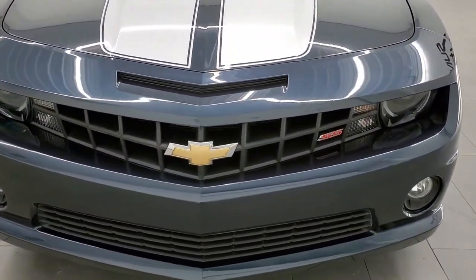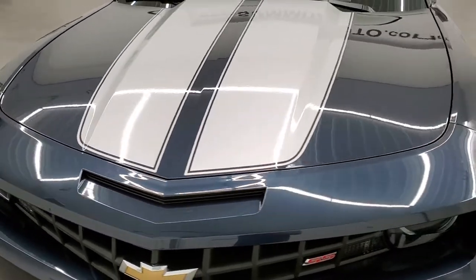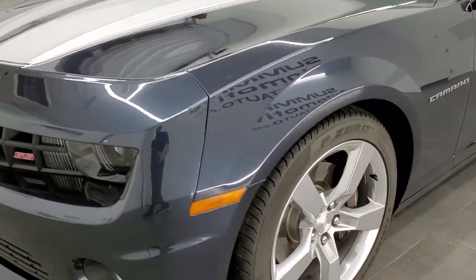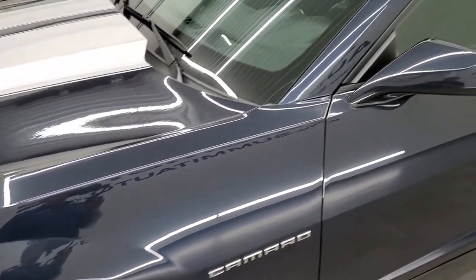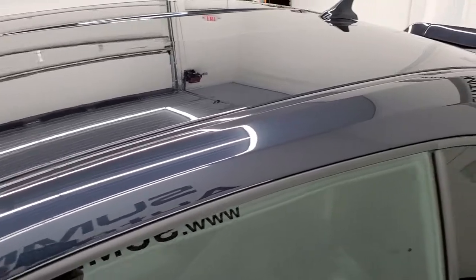Blu-Ray Metallic is the color. We shoot all of our videos in 1080p 60 frames per second, so if you have HD capabilities on your computer, tablet, or smartphone device, I highly suggest turning them on right now — because it's your best way to check out the quality and condition of the vehicle before seeing it in person.